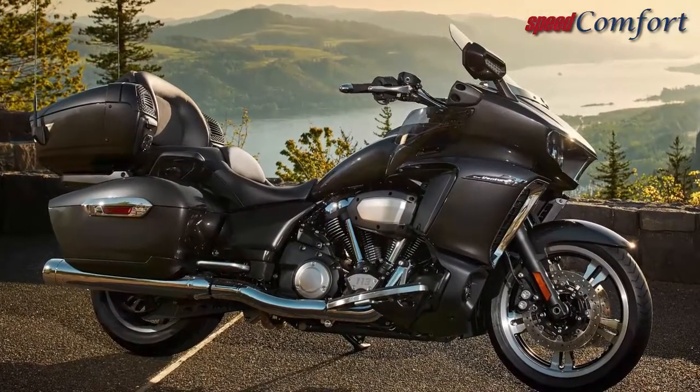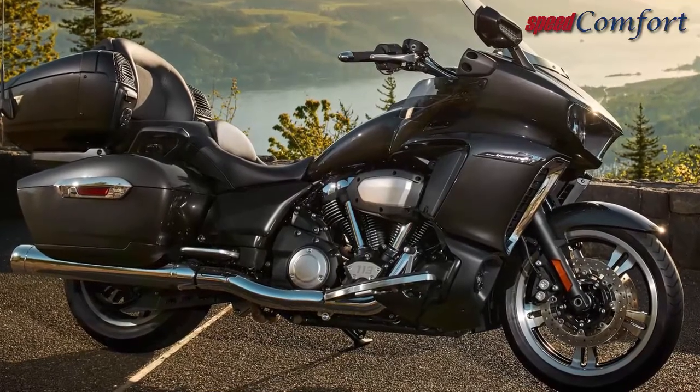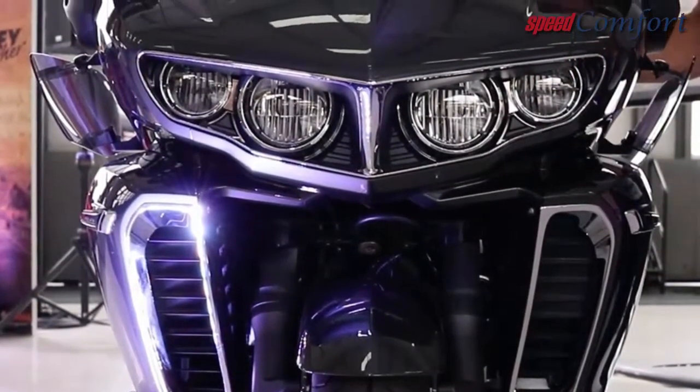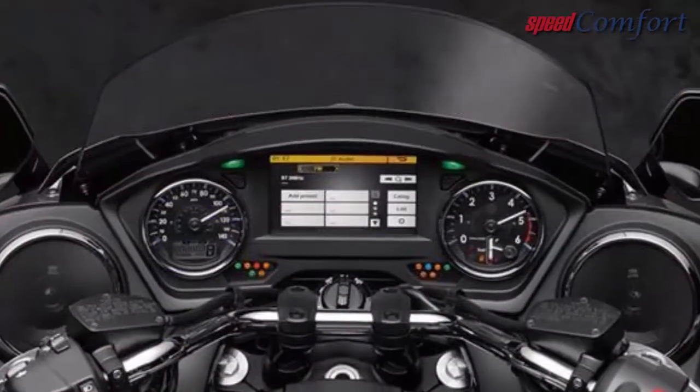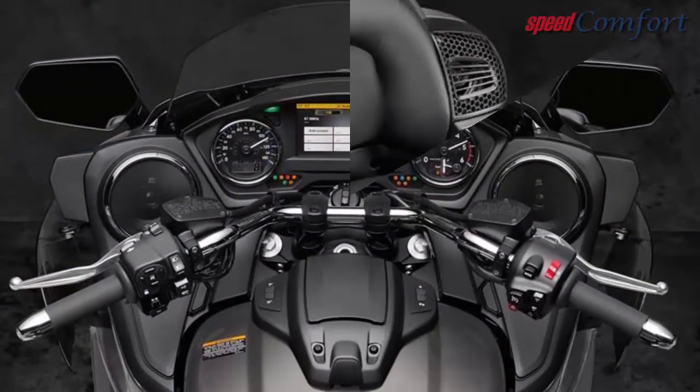The huge torque and relaxing V-twin pulse are complemented by lightweight forged alloy pistons, carefully tuned twin counterbalancers, and advanced composite engine mounts, which combine to deliver a smooth and comfortable ride on long days in the saddle while reducing fatigue.